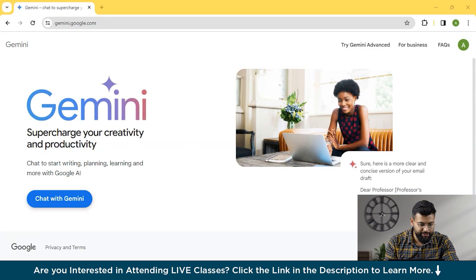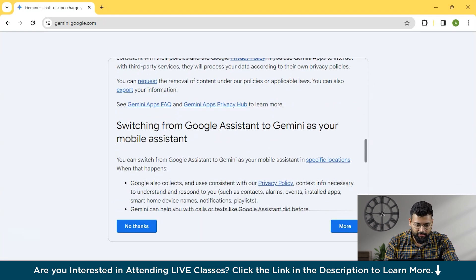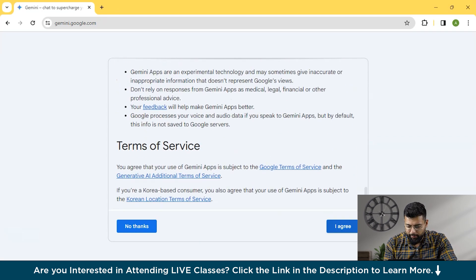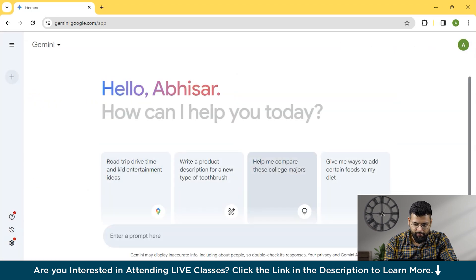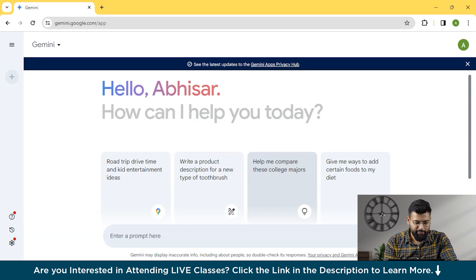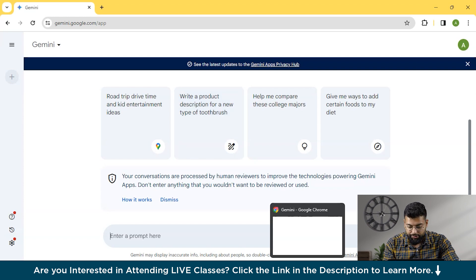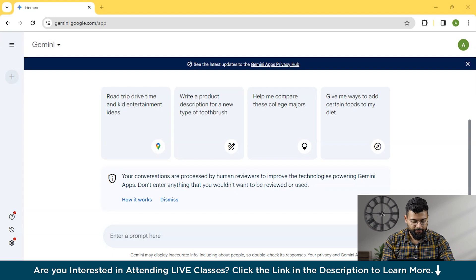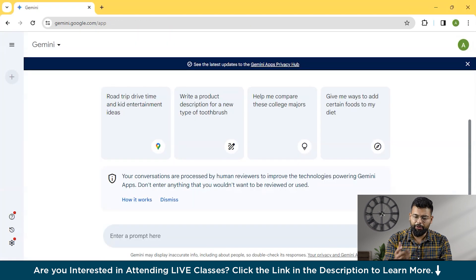So this is the website of Gemini AI and you can start with that. Just click on 'Chat with Gemini AI' — there are some terms and conditions, just scroll down and click 'I agree.' Now this is the interface of Gemini AI. We'll explore its capabilities by writing some prompts and see how it acts and reacts to different prompts. Let's start — first we'll ask about reasoning, and I have some prompts here that we'll copy-paste.